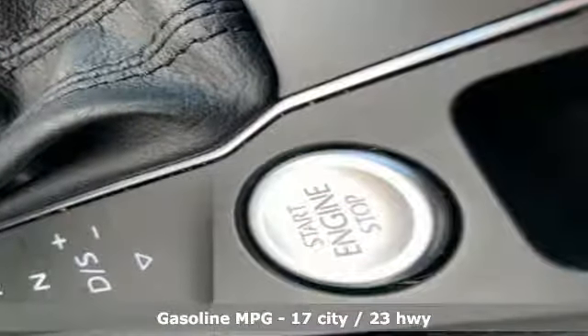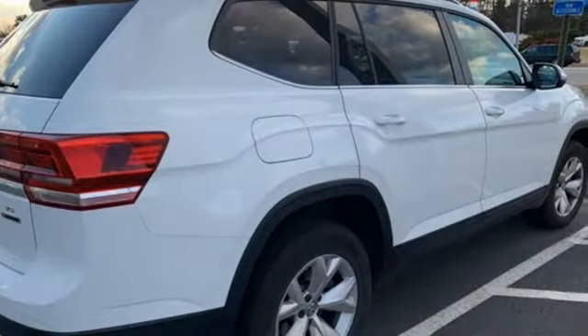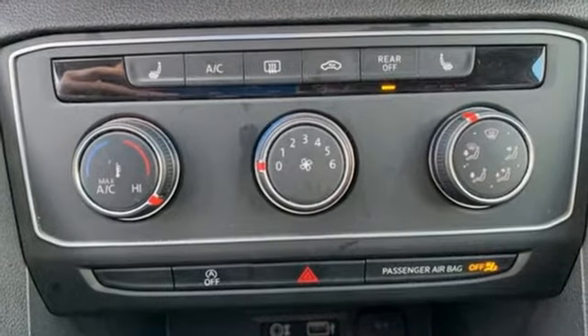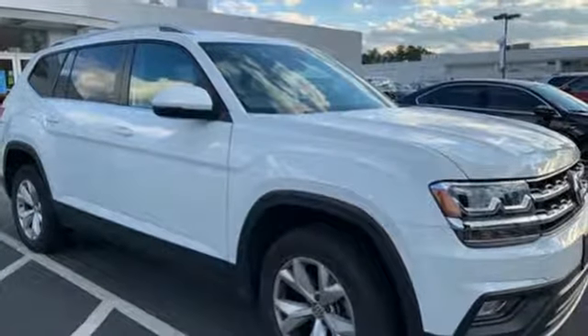V6 engine. Front heated bucket seats. Streaming audio. Manual tilting steering column. Doors and push button start proximity key. External memory control. Aluminum wheels. Wireless phone connectivity. And power heated mirrors. You need to drive it to believe it.